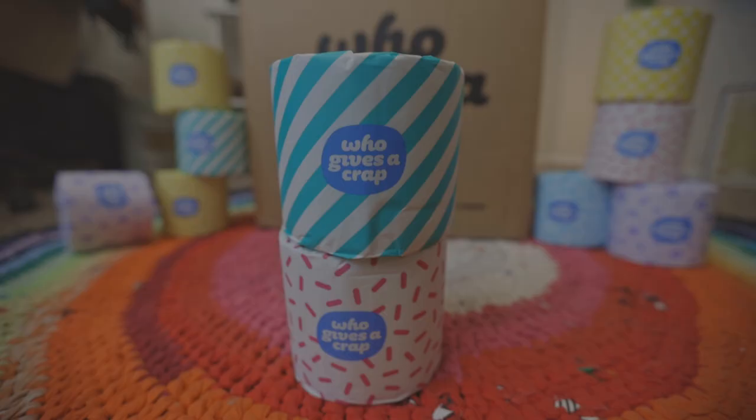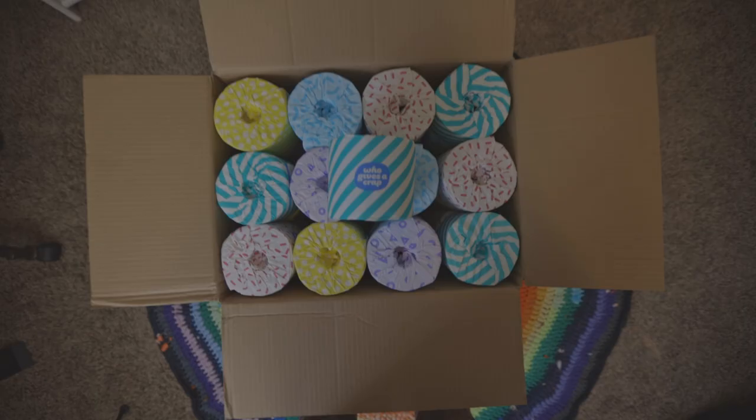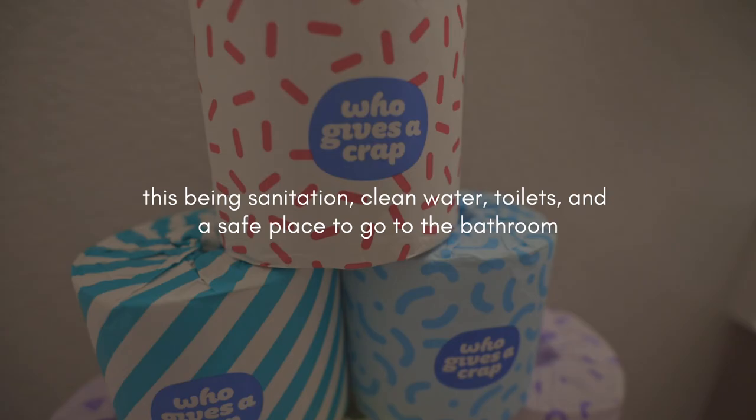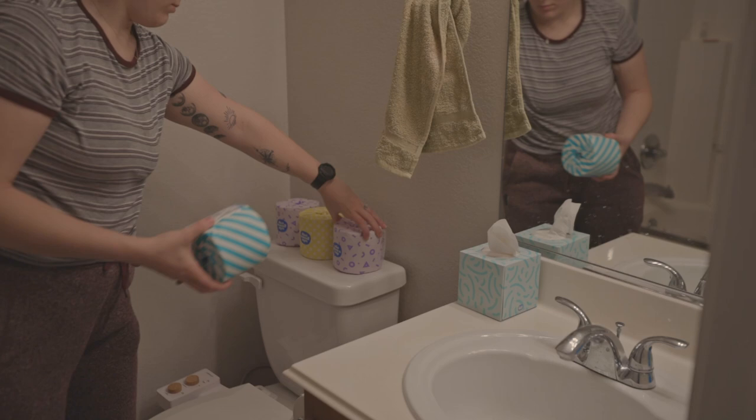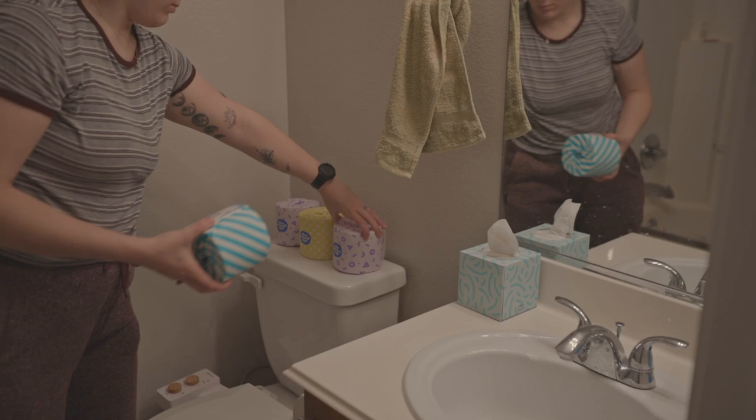Today's video is sponsored by Who Gives a Crap. Did you know we cut down trees for the sole purpose of wiping our butts? That's pretty wasteful. Who Gives a Crap makes eco-friendly toilet paper out of recycled material and bamboo. They are also very passionate about providing toilets to those who don't have access to plumbing, so 50% of their profits go toward building toilets. You can shop Who Gives a Crap with the link in the description.